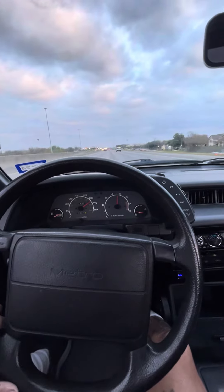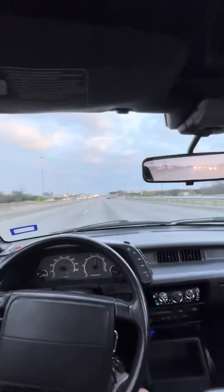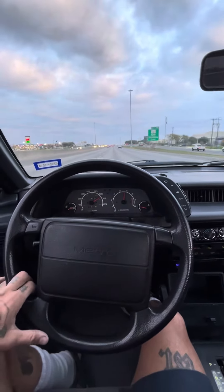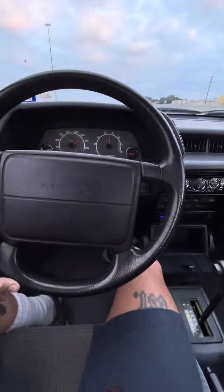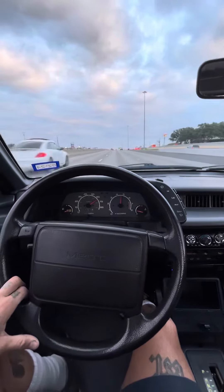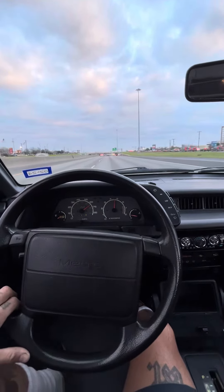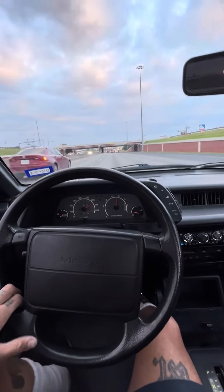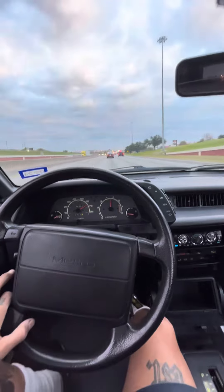I'm at 70 right now. We're in the '91 GeoMetro convertible, 3 cylinder, 55 horsepower. It is possible to cruise at 70 miles an hour. I'm not floored — okay, maybe I am. I'm floored. But I was hoping that I wasn't going to be at 55. I was hoping I could cruise at 65, 70. If I could stay around this, even though cars are passing me and stuff, I feel like I'm alright.